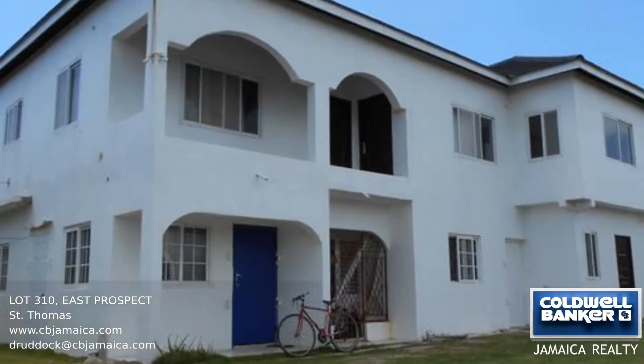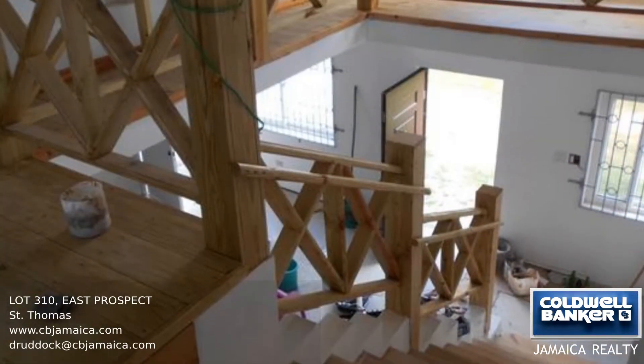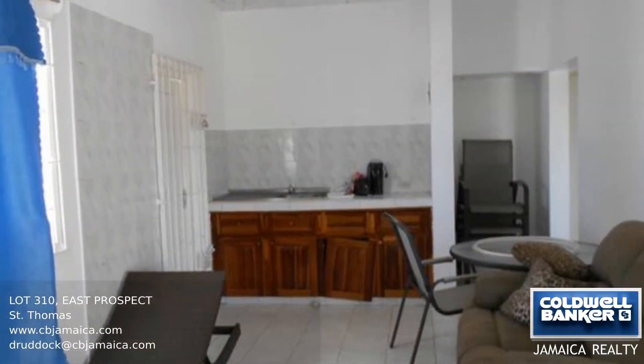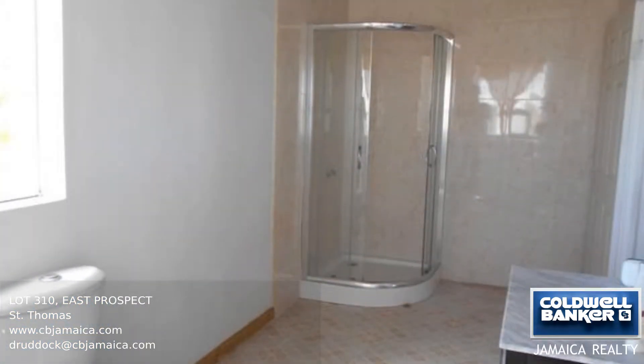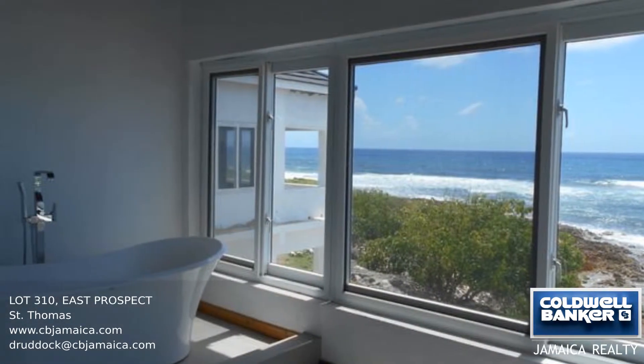Situated in a quiet cul-de-sac on approximately half an acre of seafront property, you will find these four self-contained flats housed under one roof. Each unit has its own kitchen, bathroom, and separate entrances. Any one of these would be ideal as a cozy bed and breakfast, a weekend country retreat, or for your peaceful retirement.